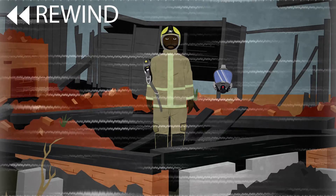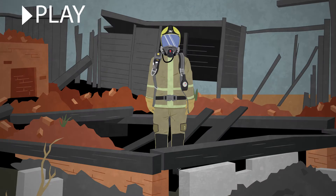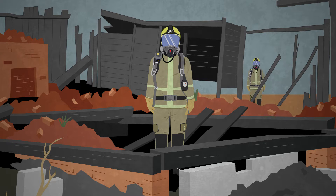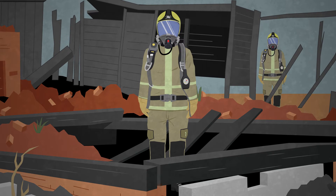Do not remove your breathing protection — at least your APR — as long as you are on scene. Whether inside the situation or observing from the perimeter, you are always at risk, and breathing protection is crucial.